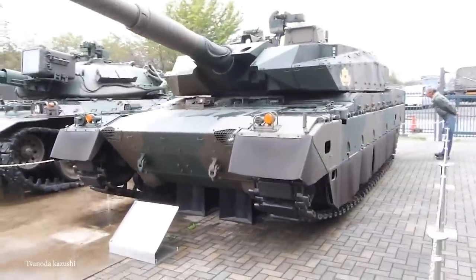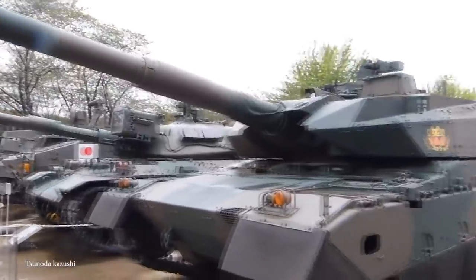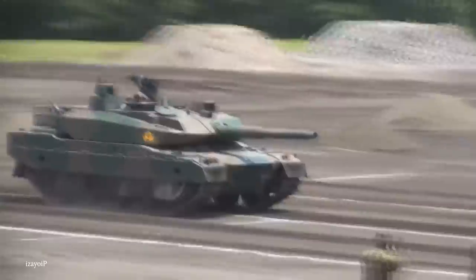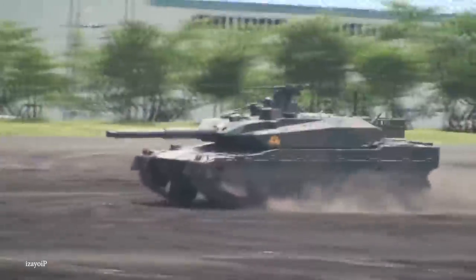With a commander, gunner, and driver on board, the main weapon is a Japan Steelworks 120mm smoothbore cannon with an automatic loader, along with a Type 90 machine gun and a Type 74 machine gun. This firepower is impressive enough, but to enhance its ability, the $8.4 million Type 10 is also equipped with cutting-edge targeting technology to ensure every shot counts. In terms of defense, it's covered in nanocrystal steel armor as well as ceramic composite armor and a modular system that allows it to be adapted based on its mission requirements.